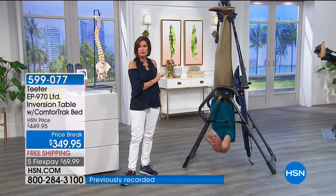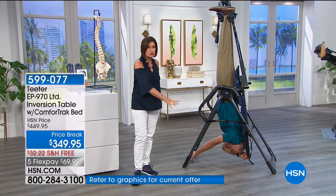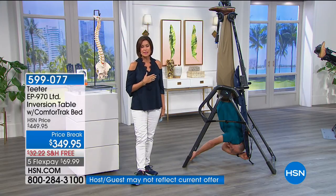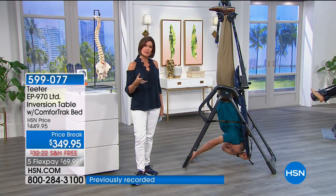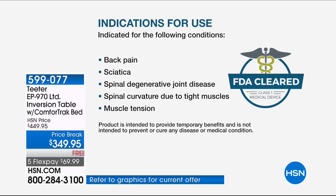This is the limited inversion table, and it's going to come with your comfort bed as well. Let's talk about why inversion. We know how much you love this product — it's why it's been here over 20 years. This is all about giving you temporary health benefits unlike anything else — temporary relief in terms of back pain. This is FDA cleared, an FDA cleared class one medical device.